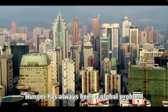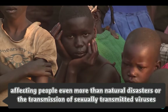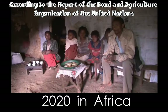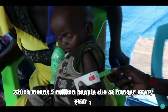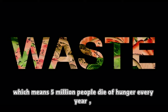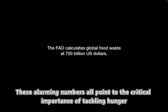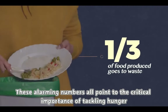Hunger has always been a global problem, affecting people even more than natural disasters or the transmission of viruses. According to the report of the Food and Agriculture Organization of the United Nations, 11 people die of hunger every minute, which means 5 million people die of hunger every year. Yet 1.3 billion tons of food is wasted every year. These alarming numbers all point to the critical importance of tackling hunger.